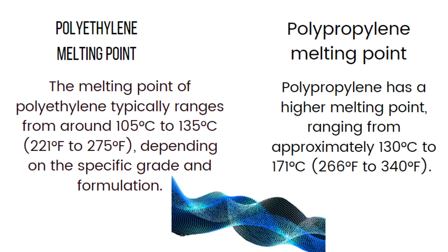This property makes polyethylene more suitable for processes like blow molding, where the plastic is melted and shaped into hollow objects like bottles or containers.